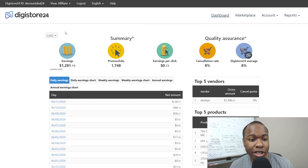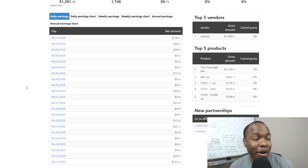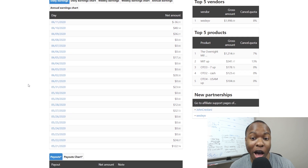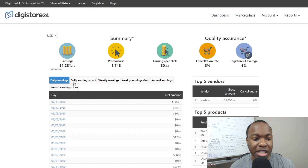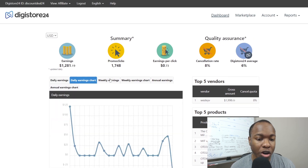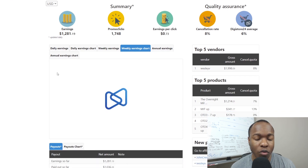Once you register, you'll be taken to the dashboard. You can see how many earnings you've got, your clicks, earnings per click, and things like that. I've been making some sales — averaging about $50 to $55 per day in PayPal money being deposited. You can change how you get your earnings: weekly, monthly, or bi-weekly. Mine is still bi-weekly right now. The dashboard gives you a daily earnings chart, weekly earnings chart, and annual earnings to help you track what you're making.